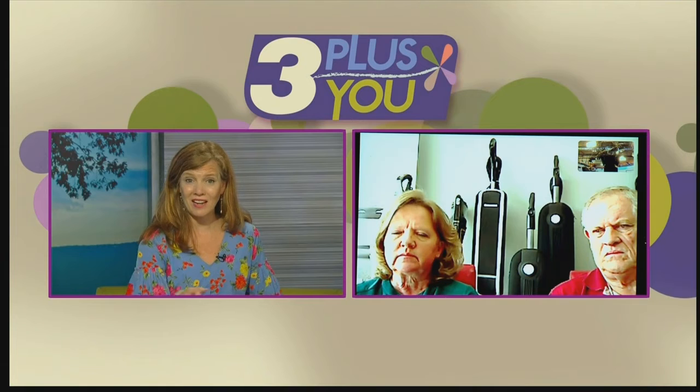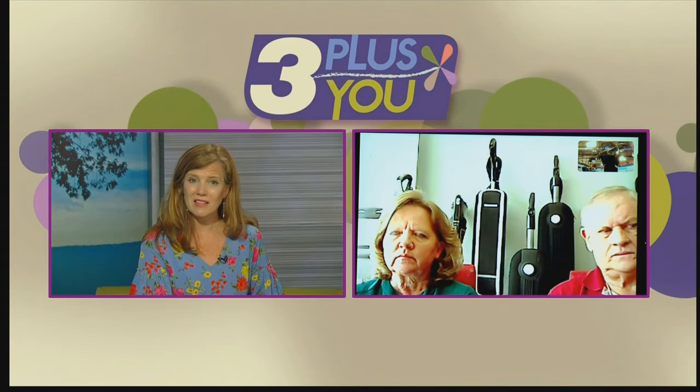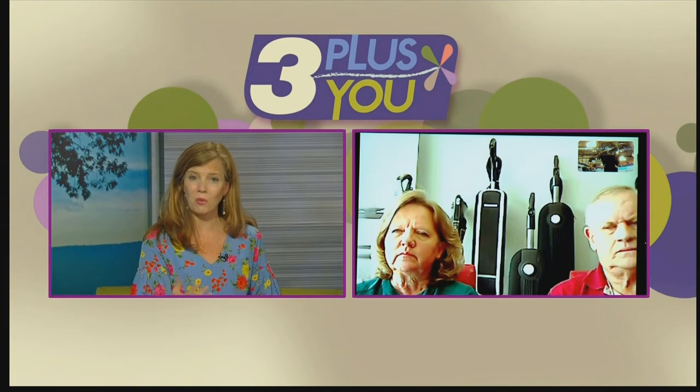One of the highlights of my time here on 3 Plus You was a visit you paid to us in the studio, where we put some dirt on our set and I got to use your different vacuum cleaners and steamers to get it up. It was untested and it worked on the first try. Your showroom is a real draw for people because they can feel the products in their hands. Are they still able to walk in and try things out? Yes, we always have plenty of dirt on the floor, so they're welcome to come in and help us keep our store clean.